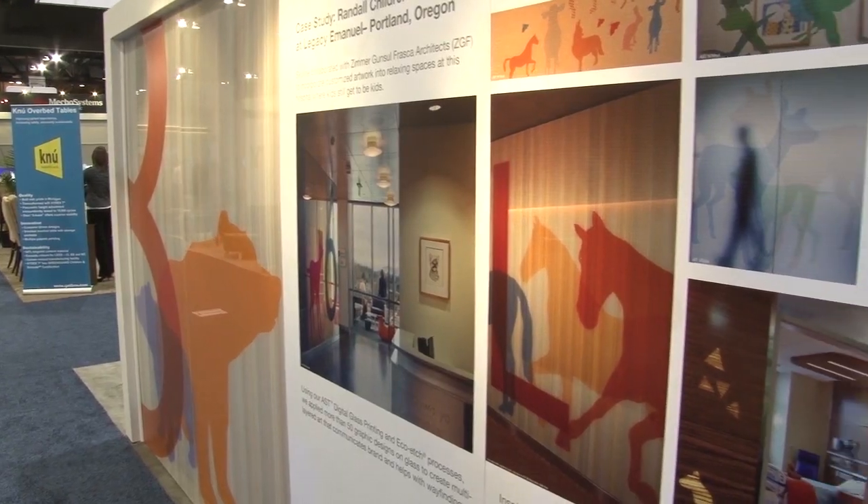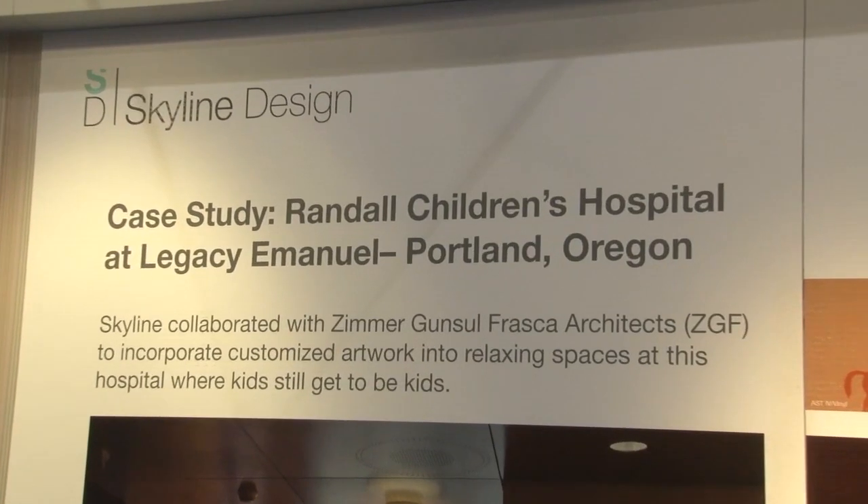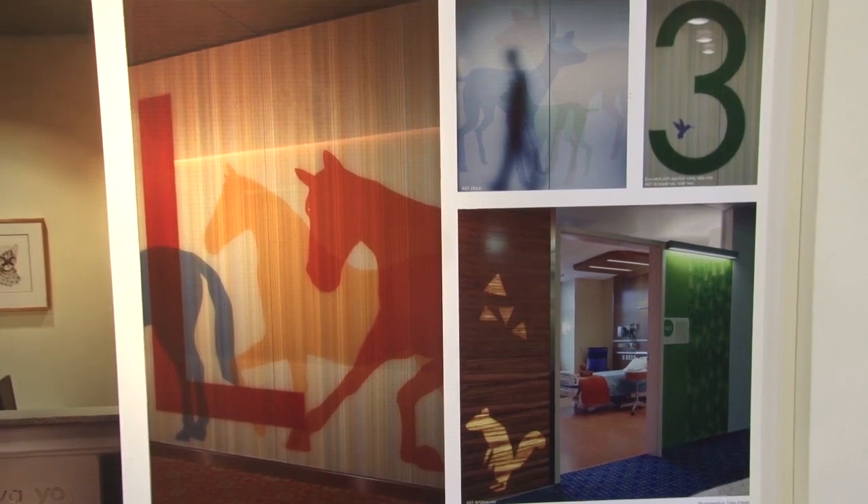What we're showing here today are many of the techniques, products, and projects that we've worked on throughout the year. Behind me is the ZGF project we did at the Portland Children's Hospital, which was an award-winning project. It was a lot of fun. It took us about three years working closely with their design team — both graphic and interiors — to create a lot of the motifs that you see.